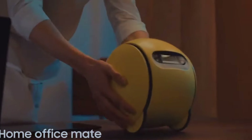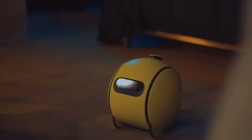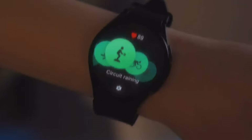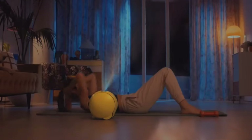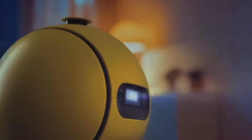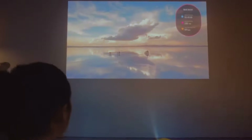Bally is small and can tag along with you at home, helping out when you need it. It also keeps your personal info safe. The Samsung Bally robot is more than a cool tool — it's like an active family member that helps make your day-to-day life easier and more fun. Whether you need a hand with housework, looking after your smart home, or just want some company, Bally is ready to help with a cheerful robot vibe.